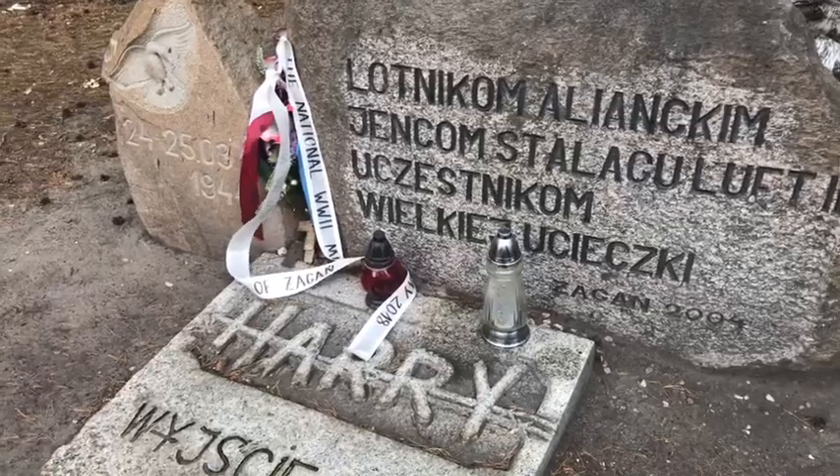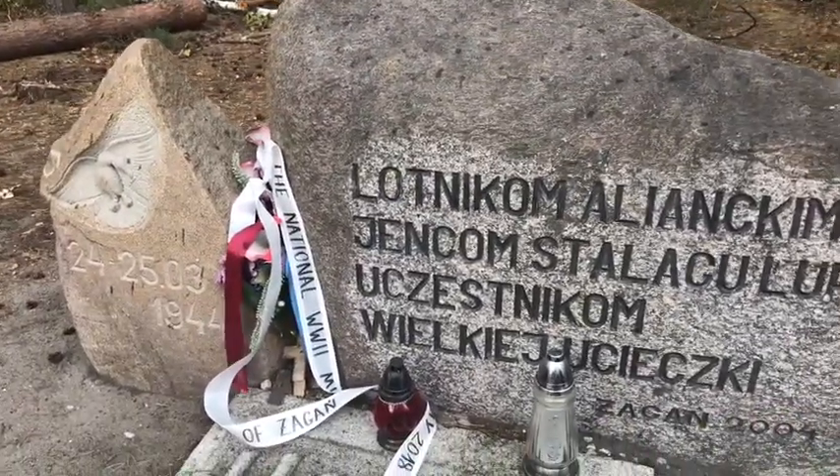This is a memorial that was put here for the ones that didn't make it in the Great Escape.